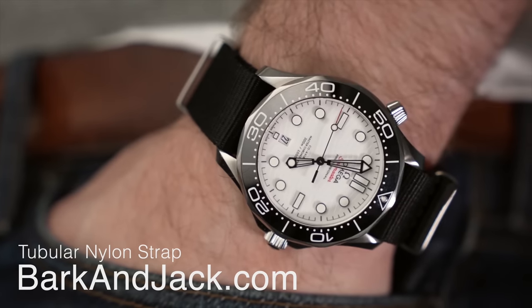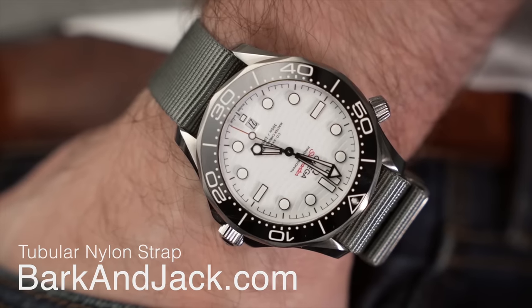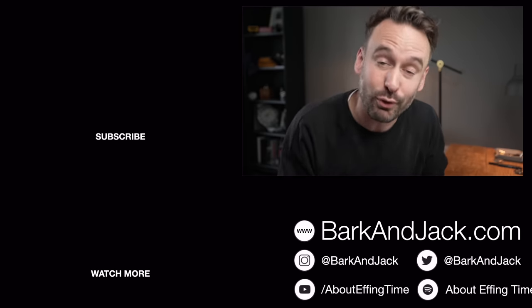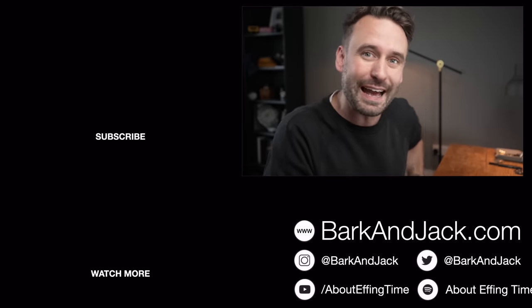If you want to check out watch straps and watch accessories, jump over to barkingjack.com. These straps are significantly cheaper than the Omega ones, and disproportionately the ratio of money to quality — I don't think I'm even being biased — is significantly better from a Barking Jack strap versus the Omega. Maybe that's why they don't invite me to press events. On Instagram give me a follow at Barking Jack, also give me a follow at Adrian Barker, and I'll see you guys very soon.